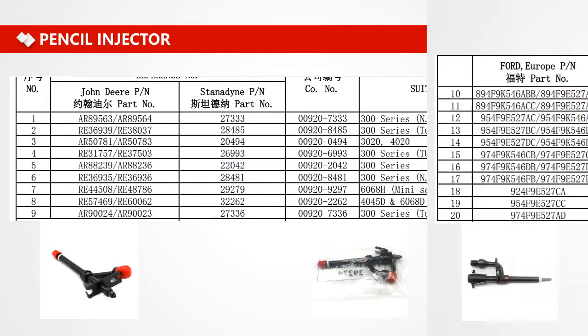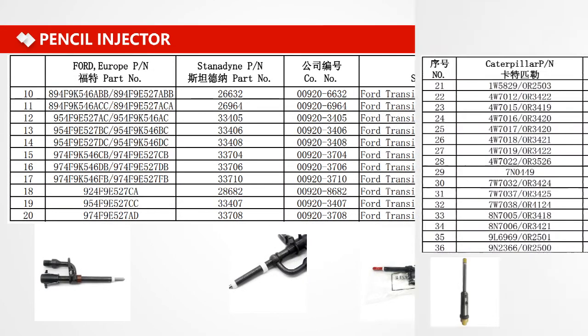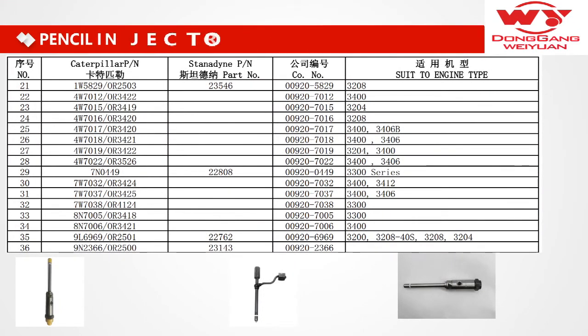We also make many caps of the pencil injector for Caterpillar. If you have an inquiry or want to buy the injector, you can give me the part number, or you can also send me a picture — if there is a part number on the product, I will check it for you.